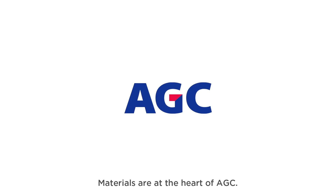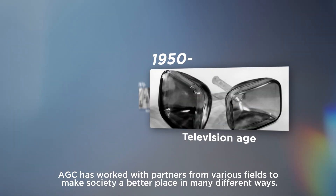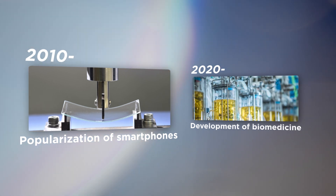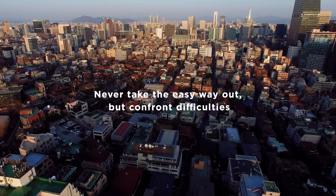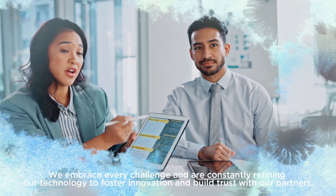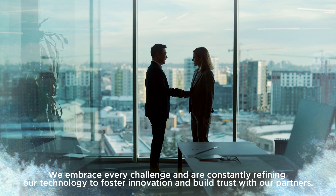Materials are at the heart of AGC. From our founding in 1907 to the present day, AGC has worked with partners from various fields to make society a better place in many different ways. Never take the easy way out, but confront difficulties — this founding spirit has been our guiding light. We embrace every challenge and are constantly refining our technology to foster innovation and build trust with our partners.